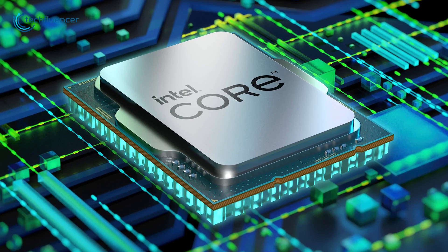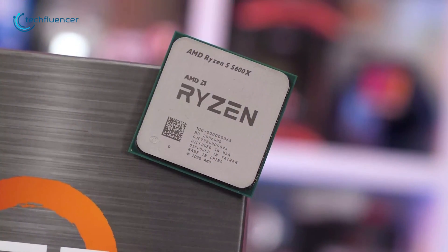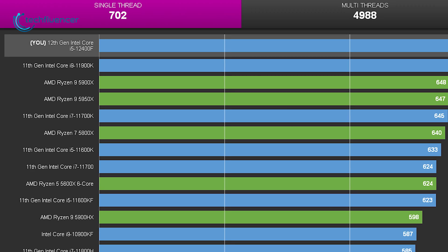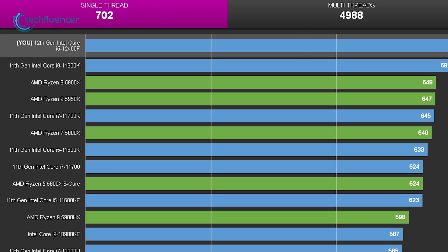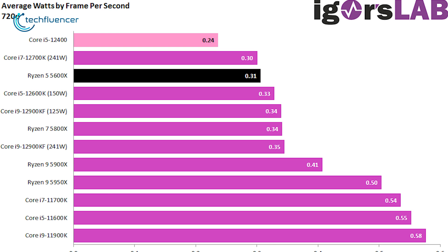If this turns out to be true, the i5-12400F will directly compete with AMD's highly popular Ryzen 5 5600X. So far, the gaming and application benchmarks of the 12400F look really impressive, and enthusiasts believe that this chip might just be the 5600X killer.